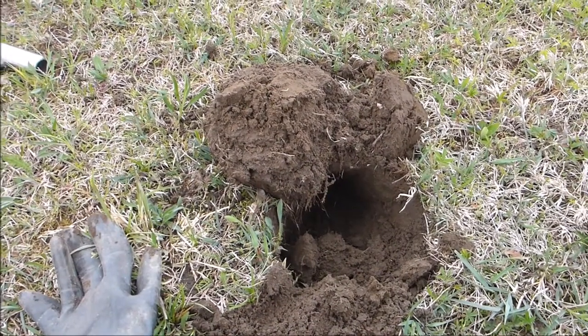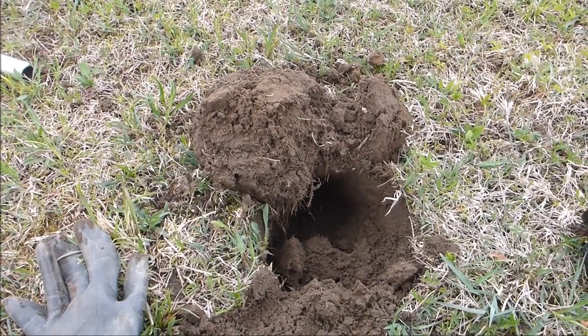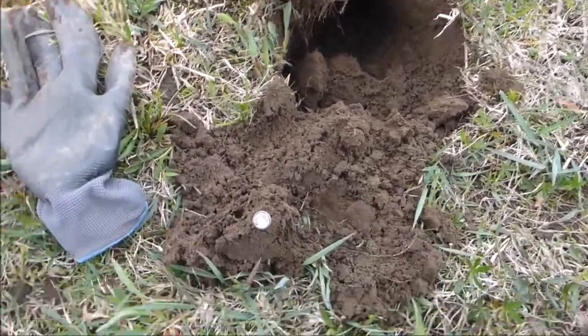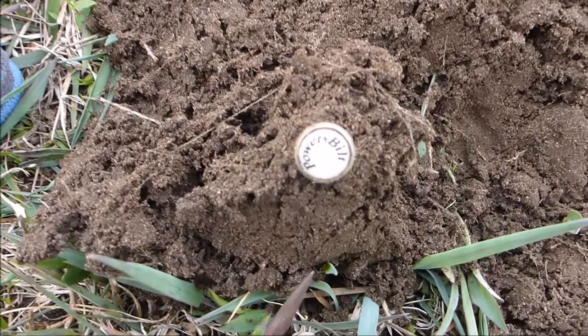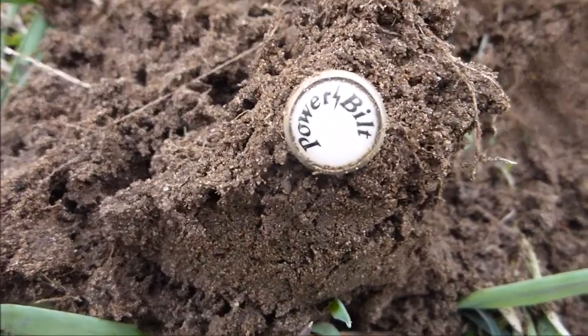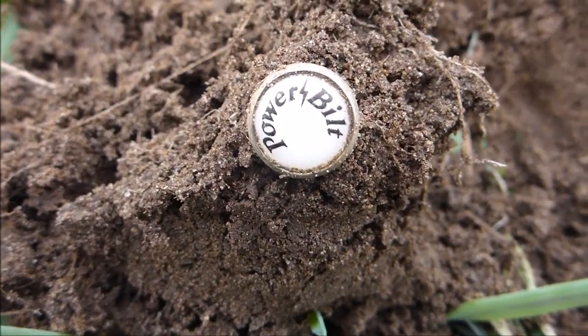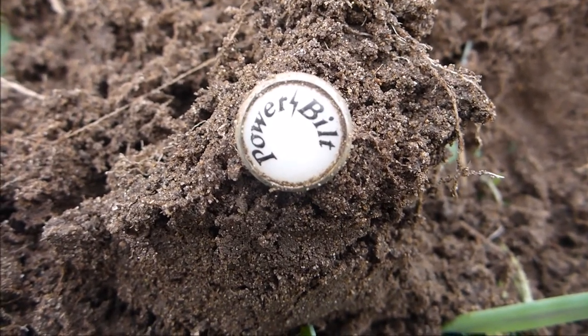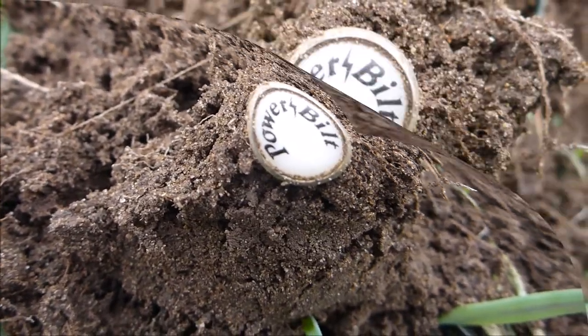Hi everyone, it's May 15th. I'm out detecting a local park. Just had an 8-signal with the Equinox and dug up this cool little button that says Power Belt. Not sure what that goes to, but I'll have to look it up. Kind of a cool find — good way to start.